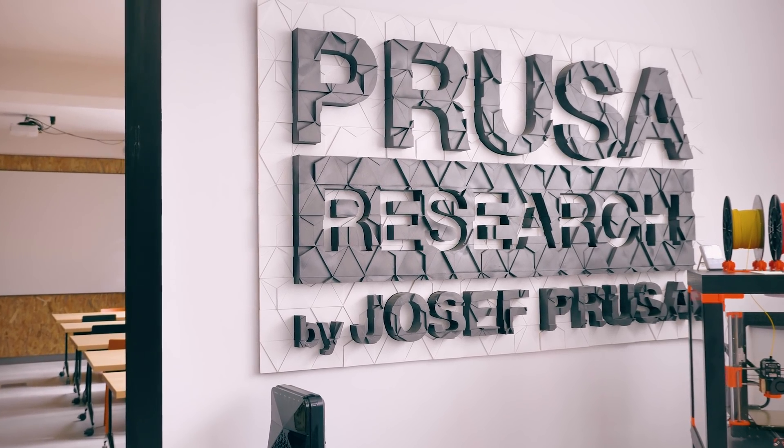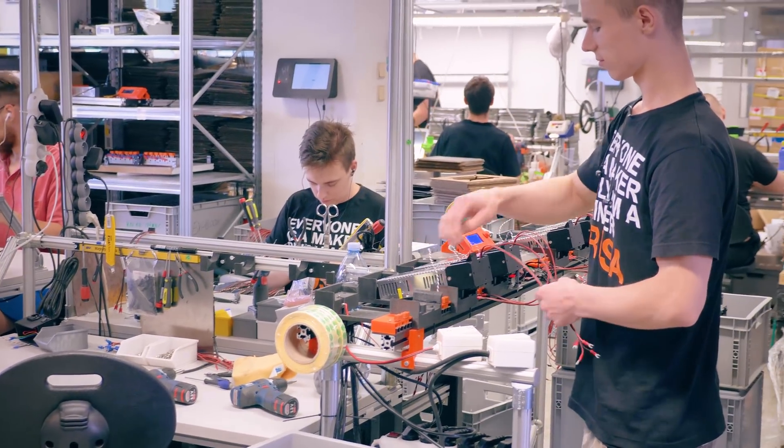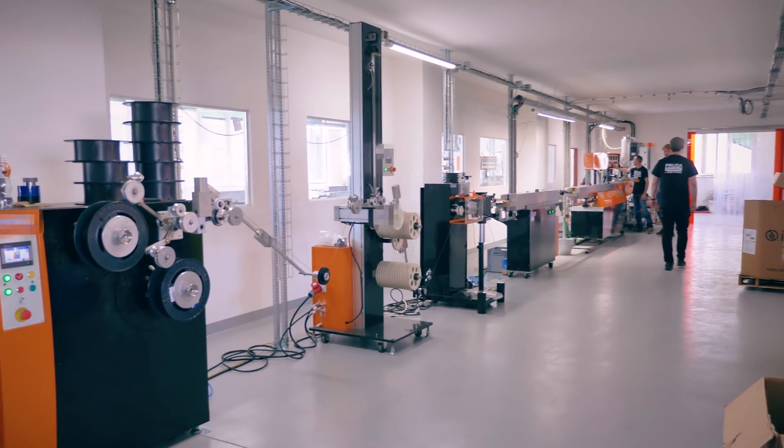Today I've got something special for you. We are going to tour the Prusa headquarters in Prague, we're going to see how the MK3, MK2.5 etc. are made. We're also going to tour the Prusa Mint filament production line and there are sneak peeks of the SL1 in there, which is their newly announced resin 3D printer. I always find factory tours like this super interesting because it's the only chance you really get of seeing behind the scenes of what might usually just be a website or a marketing video — this is the raw, unfiltered version of that.